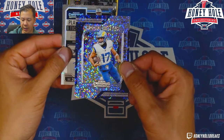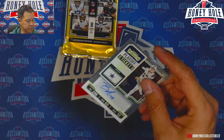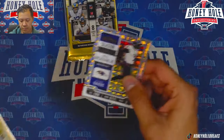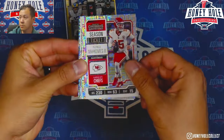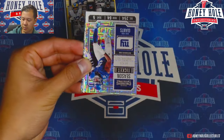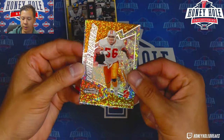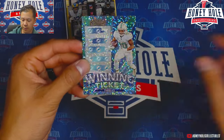Another Puka Nacua pull! Also pulling Amon-Ra St. Brown, and another auto — Riley Moss, Riley Moss. Power Players insert — not a gold, just the color of the insert, but really nice looking.